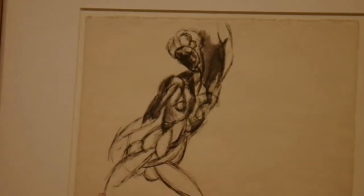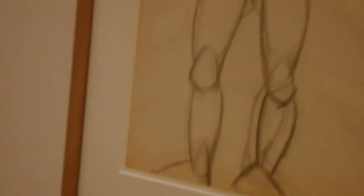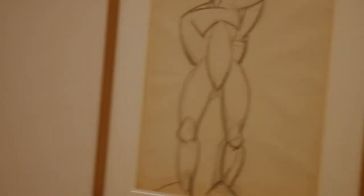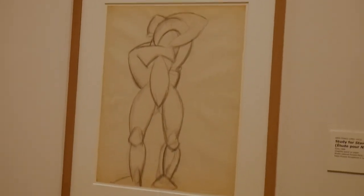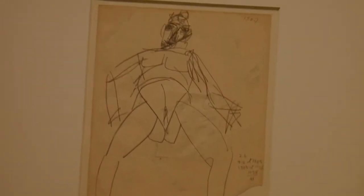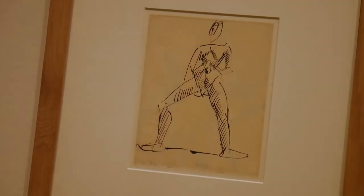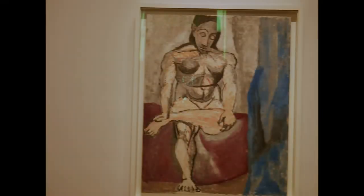We now see Female Nude with Raised Arm from 1909, Study for the Dryad in 1907, Standing Nude from Paris 1907, and Study for Standing Nude from 1908. We also have two more of the standing nude themes from 1907 and 1908, and here we have Seated Nude from 1907.